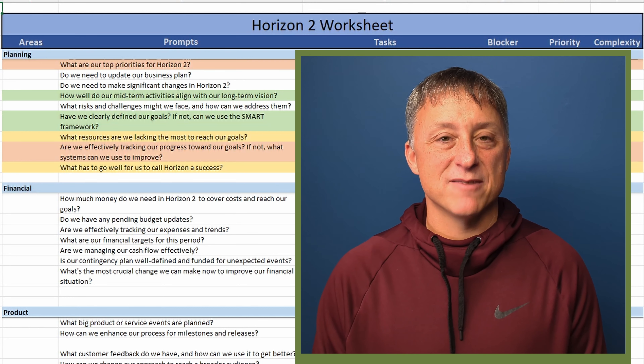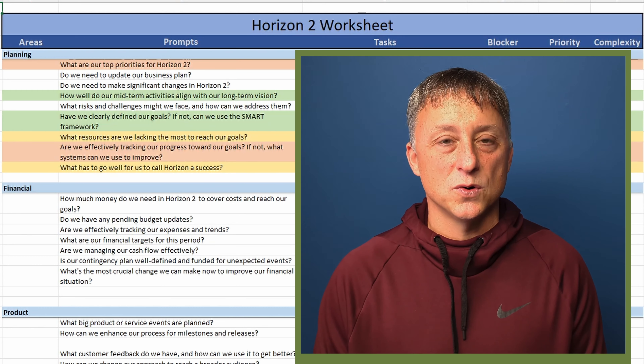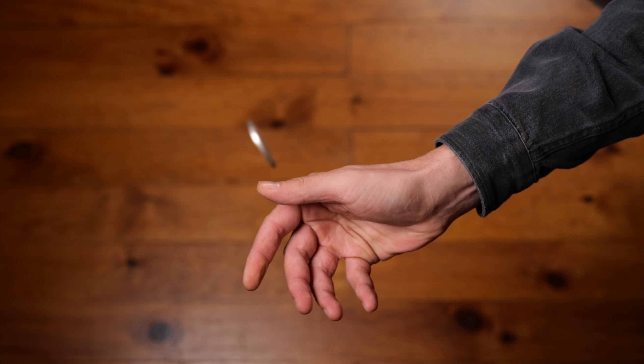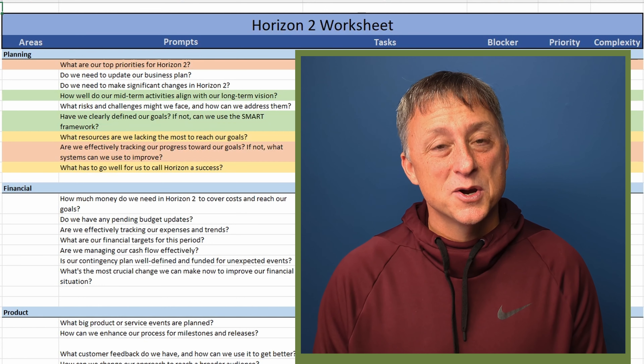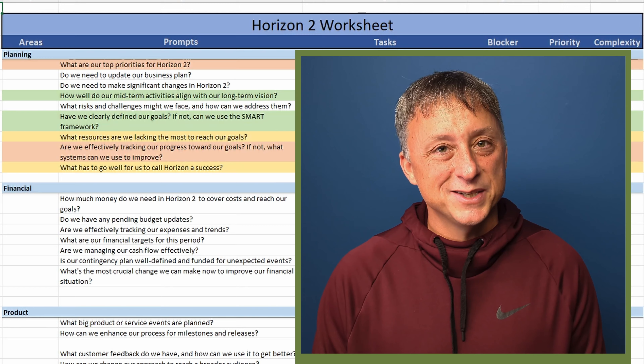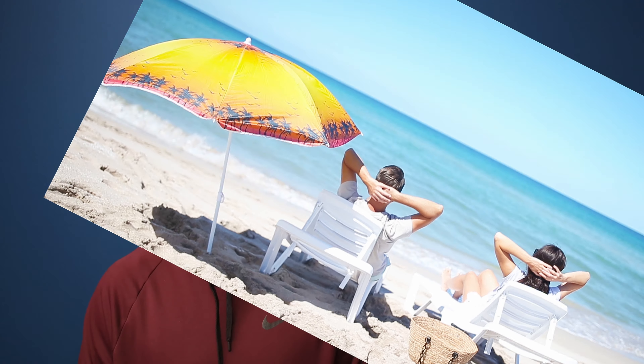Horizon two tasks have more external dependencies, use resources you don't fully control, and there's a probabilistic element here. An example would be that contract stuck at 99% completion, but you're waiting on the other company's legal team to sign and they're all away at summer vacation. Sometimes horizon two tasks can get lost in the circus of fires you have in your horizon one, so be sure to keep the plate spinning on your horizon two tasks.